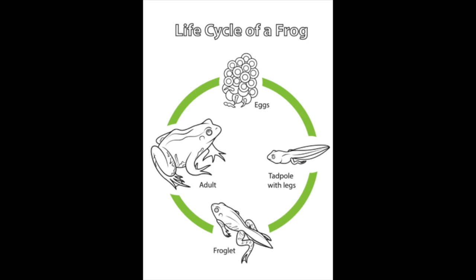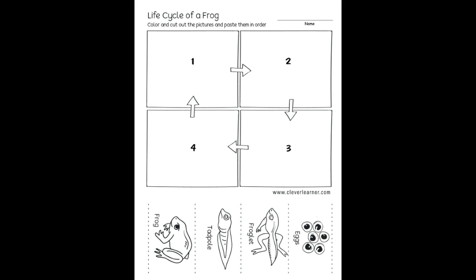Now I want us to go through the four different stages using the pictures I'm going to attach in this worksheet. I'd love you to color them or paint them if you'd like.